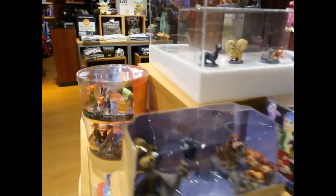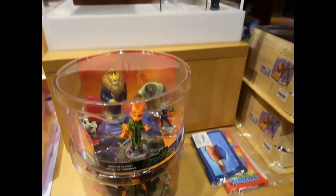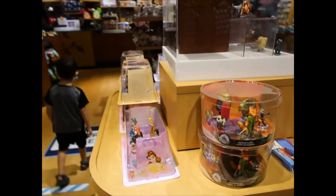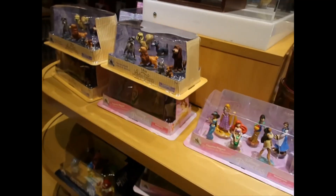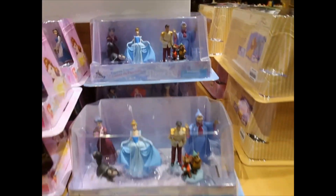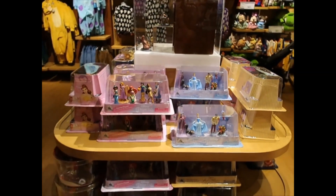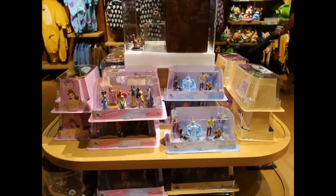Down here they have a few from Zootopia up there. Yes, they have it — here it is. And Cinderella is the last one. With these figurine sets, I'm going to say goodbye. I hope you enjoyed this video and I'll see you on the next one. Bye.